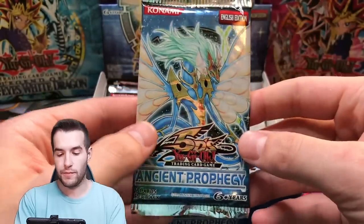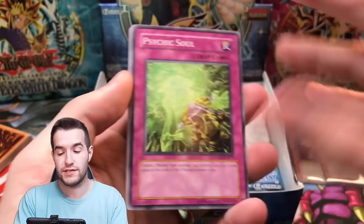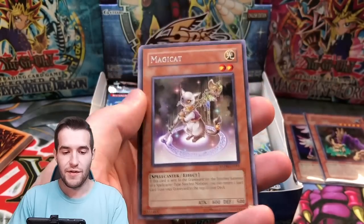Next pack of Ancient Prophecy. Our stack of Oricas is a little bit shorter because I had to skip a few that are not appropriate for the video — you guys can find those on the website. Magic Cat, Fairy Wind, and Spirit Burner.